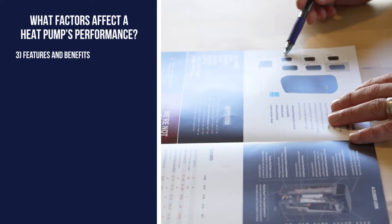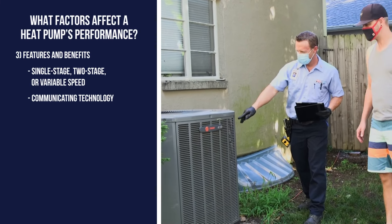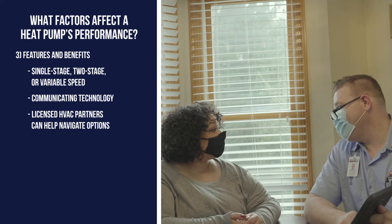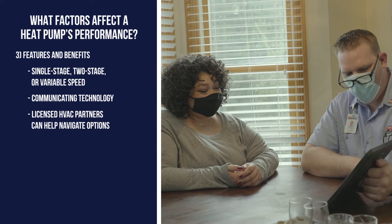Last are the features and benefits each heat pump has to offer. There are tons of options to choose from and it can be a bit overwhelming. A trusted HVAC partner can help you figure out which is best for you, like whether or not you need a single-stage or multi-stage unit.